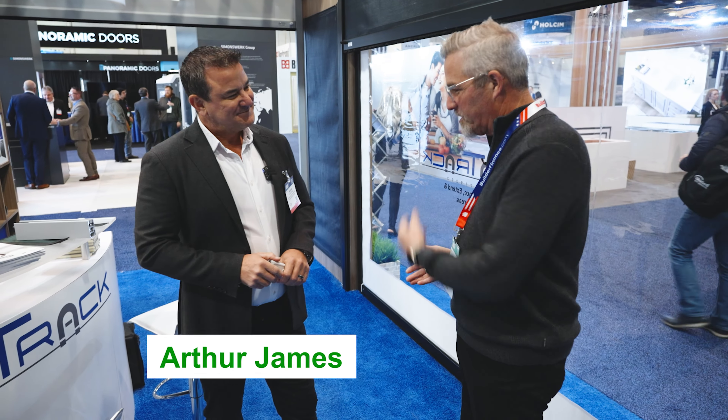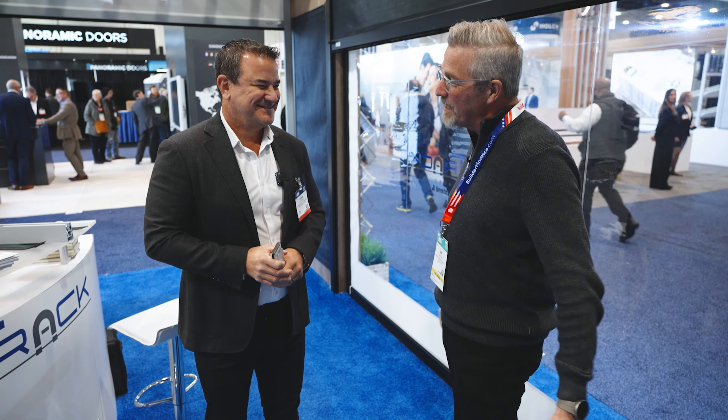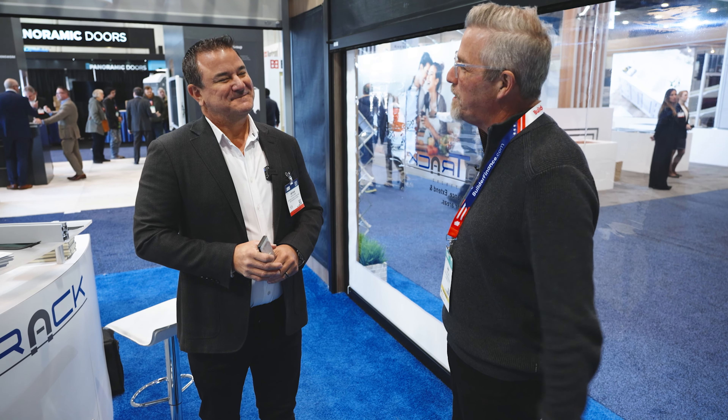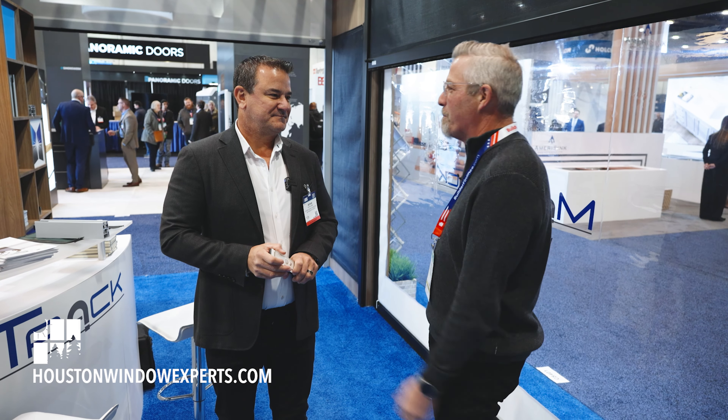Hi, I'm Jeff Lutie with Houston Window Experts. I'm here today at the International Builders Show with my friend Arthur James with MagnaTrac. This is a product we sell and I thought who could demonstrate it or talk about it better than the president, the founder, the CEO, the chief bottle washer himself. Tell us please who is MagnaTrac, what makes you different, and why would somebody want to buy your product?